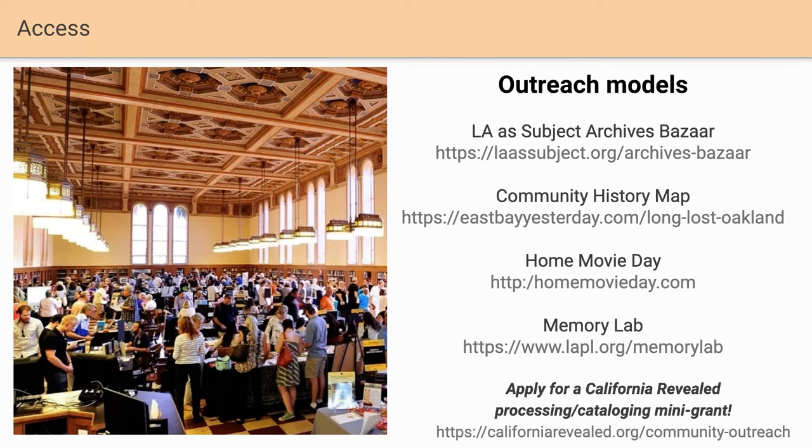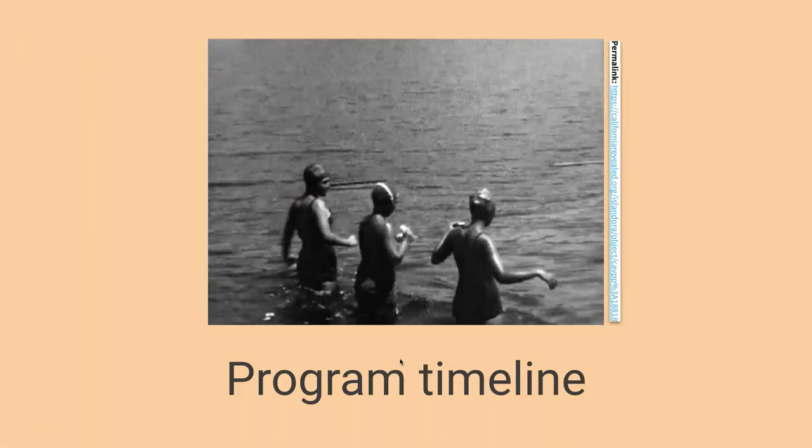Memory labs are open labs where people can come in after training and scan their collections on their own. With the family's permission, the hosting organization gets copies of the files. California Revealed is starting to build out a program to support those memory labs, and that will be a new grant program in 2020-2021. Currently we have a mini-grant program for community outreach — that's a spring grant that helps support initiatives like archive fairs, curriculum development, artist commissions, and living history events. There are many different ways you can utilize your collections and have people engage with your content.